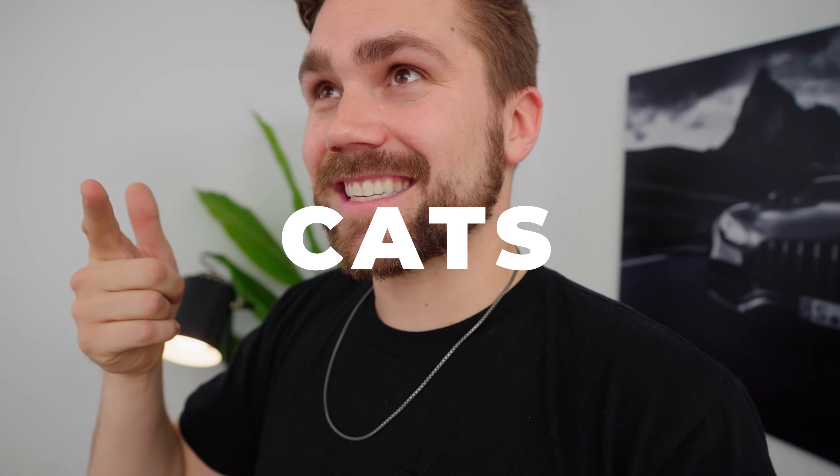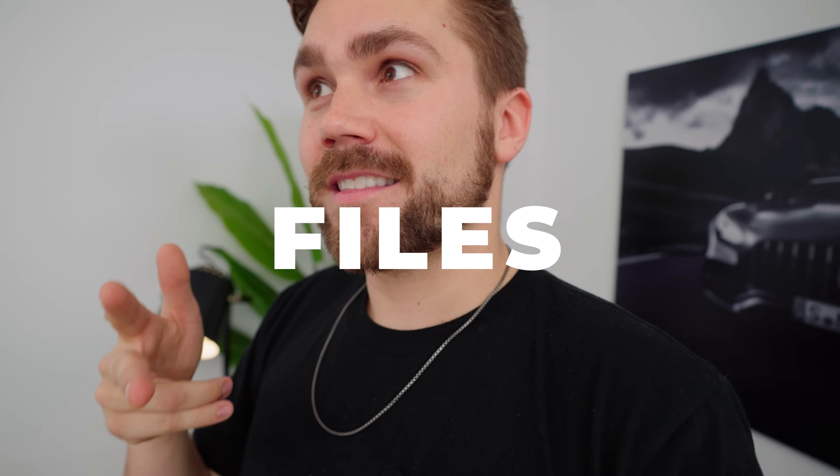But Lizzie and the files — those two things. And the cats too. Files, cats, Lizzie. Or Lizzie, cats, files.